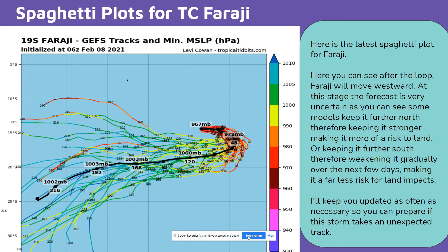Here is the latest spaghetti plot for Faragee. After the loop, Faragee will move westward. At this stage the forecast is very uncertain — some models keep it further north, therefore keeping it stronger and making it more of a risk to land. Others keep it further south, therefore weakening it gradually over the next few days, making it a far less risk for land impacts.